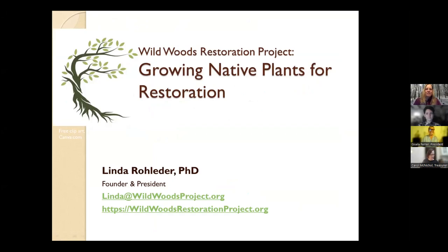Hello, everyone. Thank you for joining us tonight. I have put my contact information down here on the bottom — lynda at wildwoodsproject.org — and our website as well, and that's going to also be in the chat. I invite you to visit our website to learn more details about what I'm going to tell you tonight. I'm going to be talking about a new organization that I founded called Wildwoods Restoration Project.